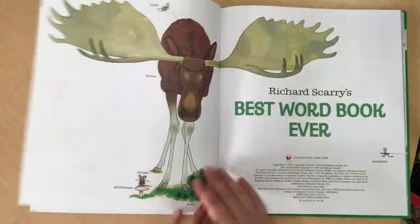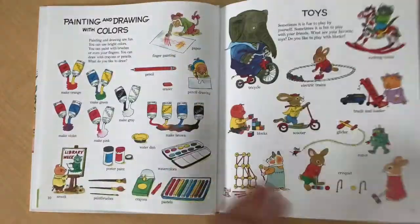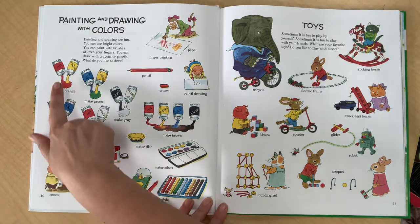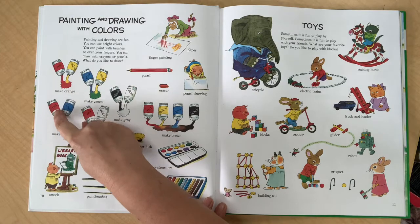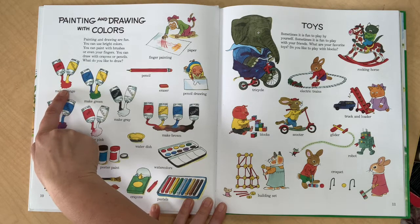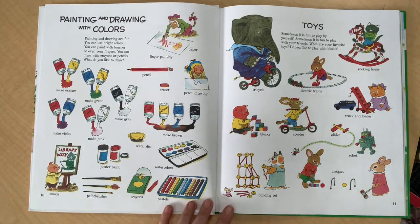I'm going to turn the page now and show you another picture. This one is all about painting and drawing with colors. Now you know your color words — you've been practicing your color words. Here we can see the same color word on both these tubes of paint, and of course we know that color is red. Here it says yellow — red and yellow — and it's swirling together making orange. So this says 'make orange.' See how the pictures and the words work together? You can read a lot of it all by yourself.